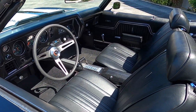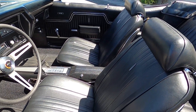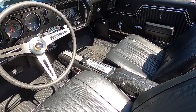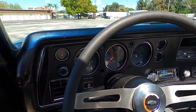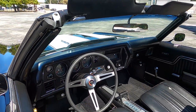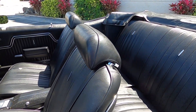Here we are in the stunning black vinyl interior. Up front we have bucket seats and a center console, featuring the automatic horseshoe shifter connected to the Turbo Hydramatic 400 transmission. Looking at the gauge cluster, we can see it has the U14 gauge package, and that three-spoke steering wheel.